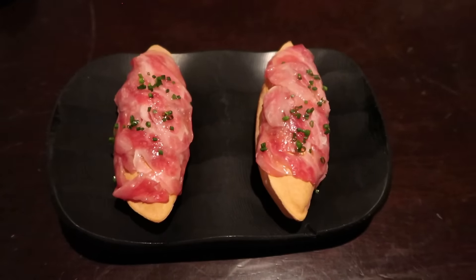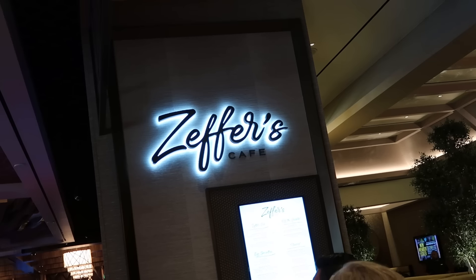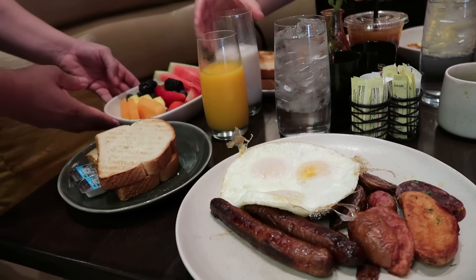We won't spoil our review, but it was crazy and crazy expensive. Back to our actual Sahara day — we decided to grab brunch at Zephyr's Cafe, which I wanted to like because it had a late brunch, but the food wasn't the best, so I would not recommend.